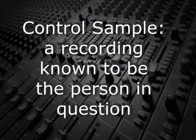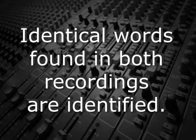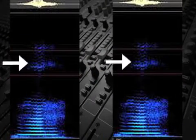In order to confirm a match with a particular voice, a control sample — a recording known to be that voice — must be obtained. As many identical words that can be found in both the recording in question and the control sample are identified. These words are analyzed on a spectrograph and compared in order to determine if the voice is a match or not.